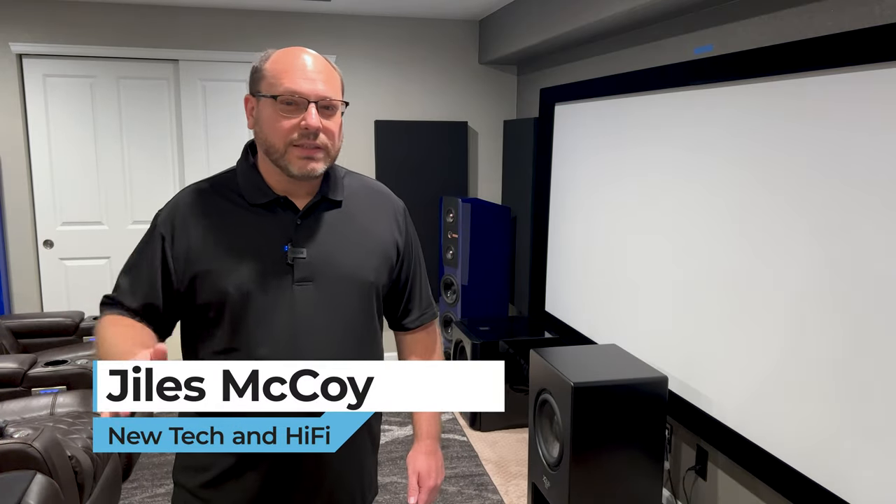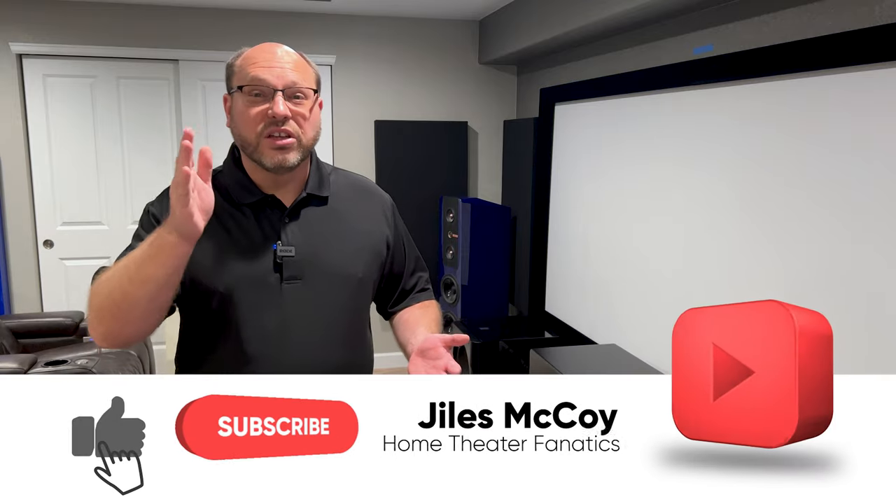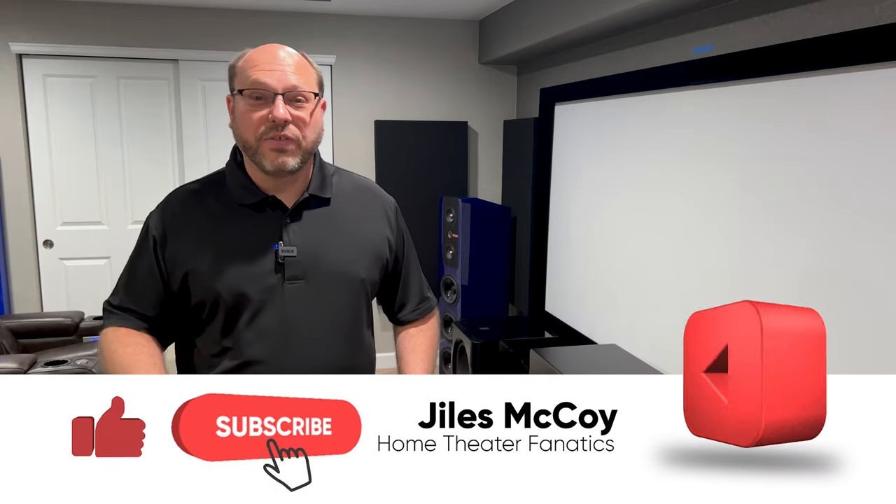Are you an audiophile? Do you believe that sound makes the system? Do you love home theater and try to build the best home theater you can? If so, and you're in your car, stop. If you're in the office, get off the WebEx. If you're at home, kick the kids out of the room — because for the next 10 minutes you need to focus. We're going to talk about something that will change your world. This is something fundamental to sound, to theater, to your experience when you're enjoying a movie.